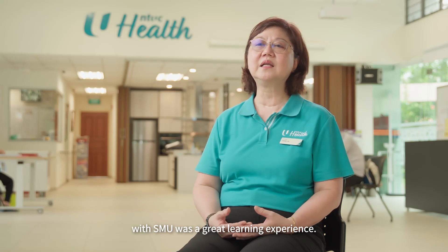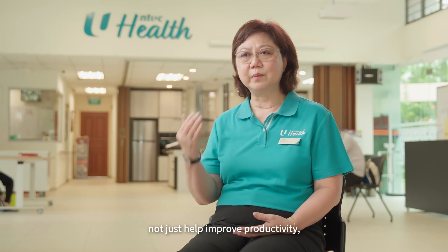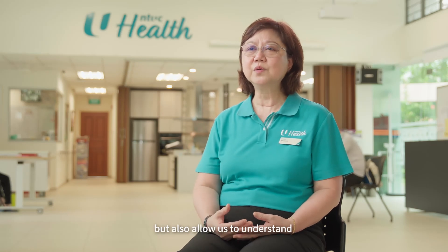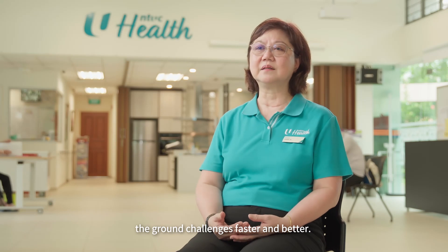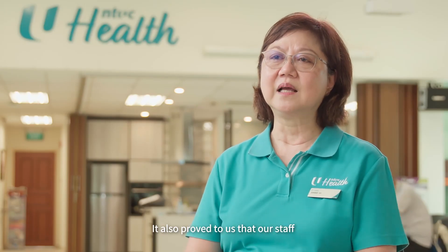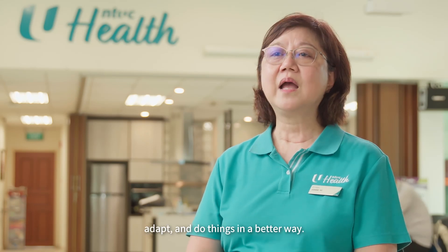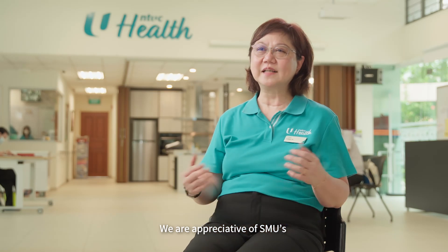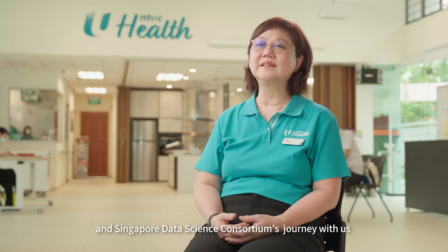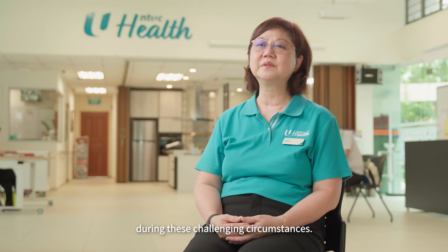NTUC Health's collaboration with SMU was a great learning experience. It showed that technology cannot just help improve productivity, but also allow us to understand the ground challenges faster and better. It also proved to us that our staff and seniors can learn, adapt and do things in a better way. We are appreciative of SMU's and Singapore Data Science Consortium's journey with us during these challenging circumstances.